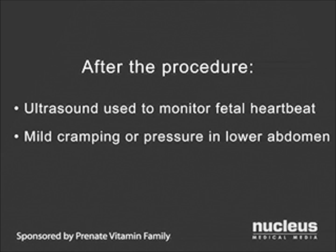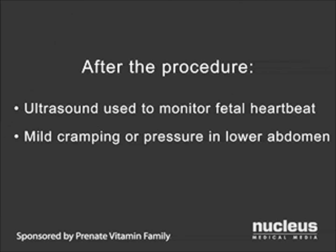You may feel mild cramping or pressure in your lower abdomen. For about 24 hours after your procedure, you will be advised to avoid physical stress, such as vigorous exercise, lifting, prolonged standing, and sexual activity.